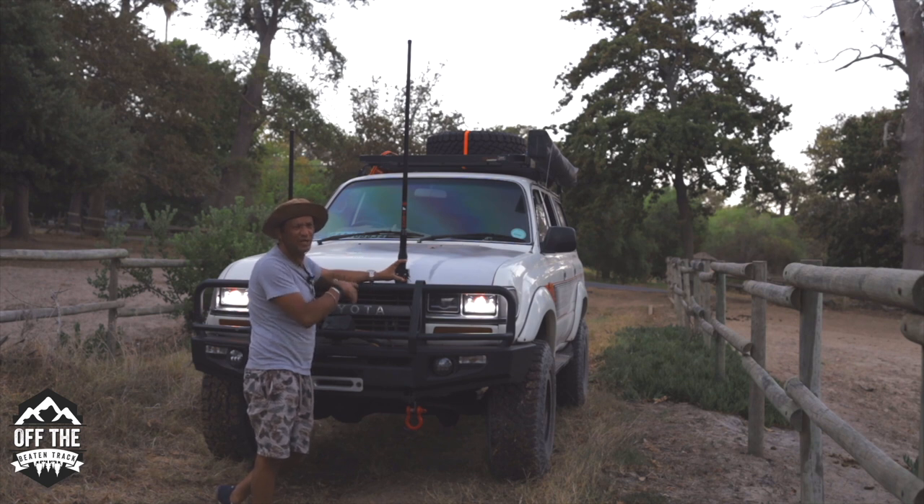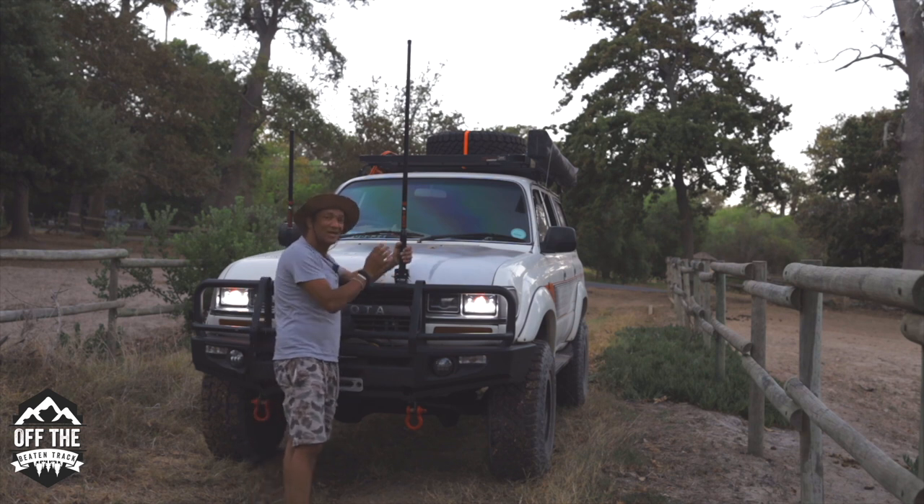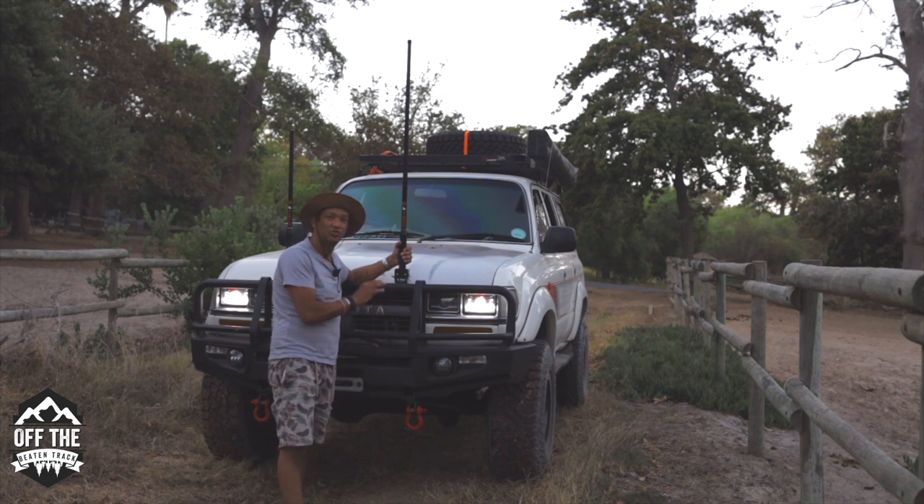We've got a Kenwood 25-watt radio with the combo together - it's brilliant. Also remember, when you mount an aerial, the number one thing that a lot of guys don't tell you is you need to ground that aerial to the body or to the negative terminal.